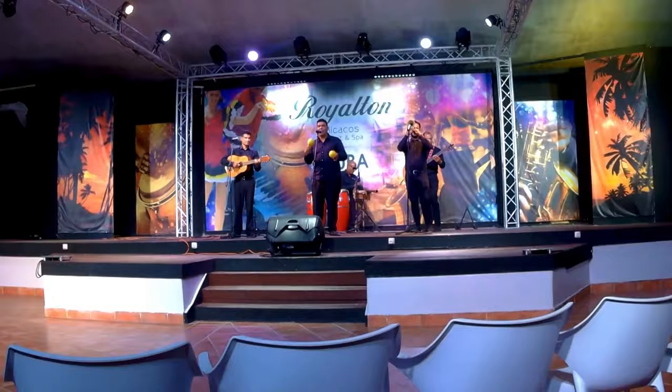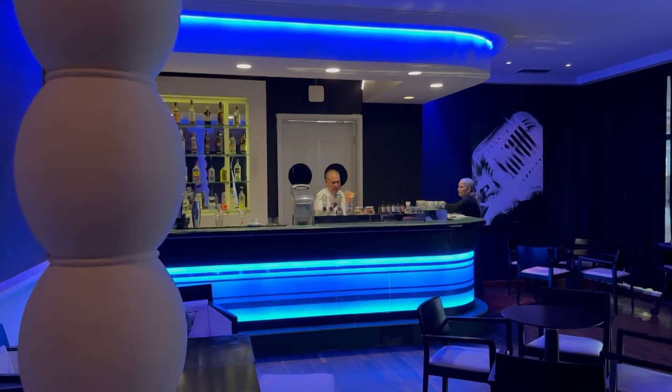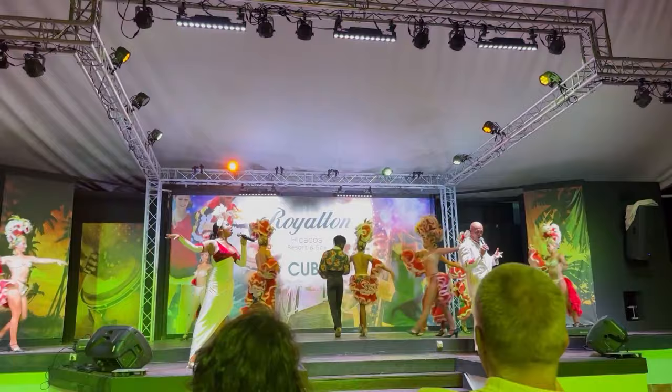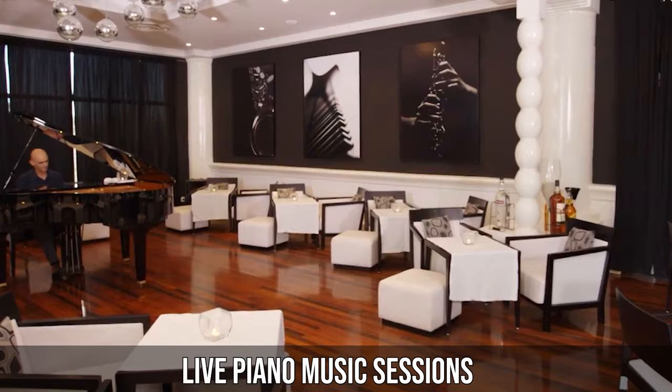As the sun sets, the resort comes alive with a myriad of entertainment options. For those who enjoy dancing the night away, the XS nightclub, open from 10:30pm to 1am, is the place to be. Attached to its vibrant dance floor is a piano lounge, allowing guests to either groove to upbeat tracks or relax to soulful piano melodies. The resort takes pride in its diverse evening entertainment, with a curated program ensuring every night is a celebration — featuring captivating cabaret shows, live vocal performances, and live piano music sessions at the jazz bar.